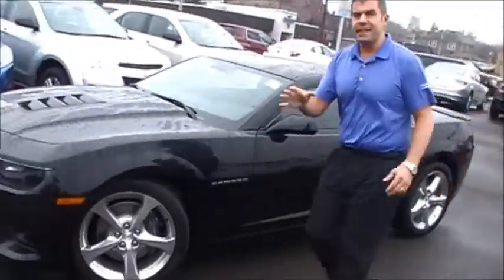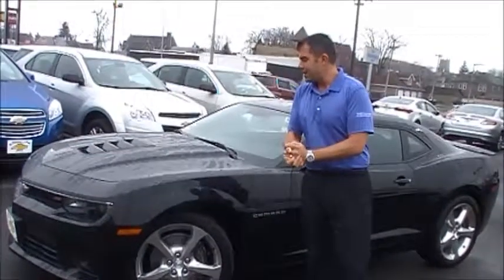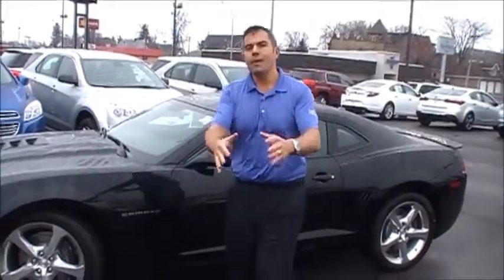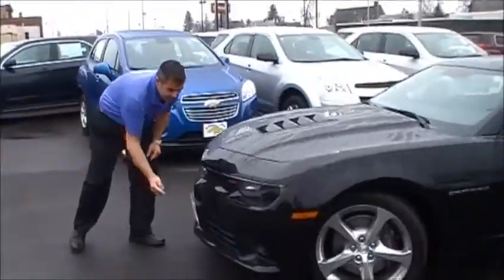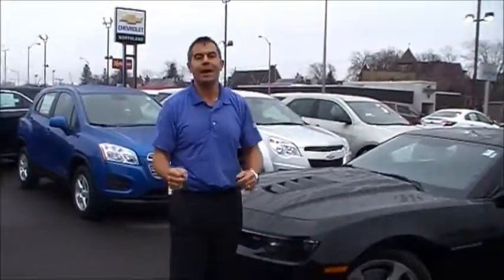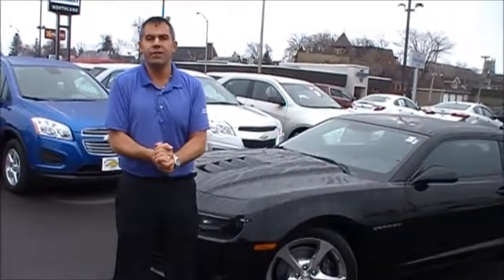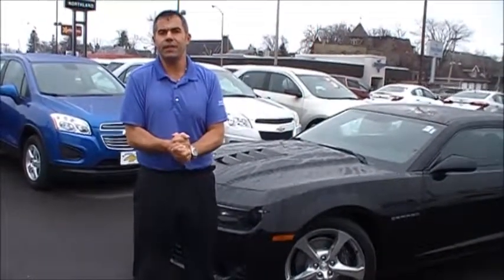2015 is the last year of the current generation Camaro. In 2016, you're going to get the Camaro 6. We're very excited here at Northland Chevrolet to get that vehicle. Before we go to the back of the vehicle, I did want to point out that any vehicle with the Northland Chevrolet license plate is going to have a 20-year, 200,000-mile limited powertrain warranty included with the purchase. We are the only dealership in the Duluth, Minnesota area that offers this at no extra charge with the purchase of a new Chevrolet vehicle.